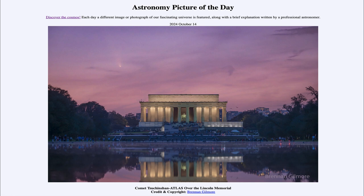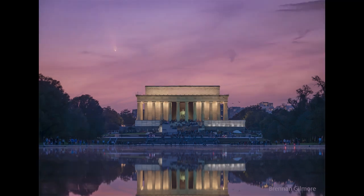So what do we see here? Well, here taken from Washington, D.C. in the United States, looking out toward the Lincoln Memorial there in the distance, we can see up in the sky the comet known as Tsuchinshan-Atlas, which is now actually visible in the northern sky with the unaided eye. So you don't need a pair of binoculars or a telescope to be able to see it.